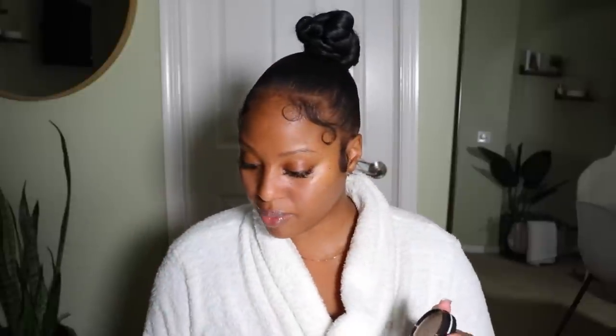Elf just recently launched their Cookies and Dreams collection, and they have so many cute new products that I really want to try. I'm going to use this Elf Cookies and Dreams Just the Cream Putty Primer. I just did my skincare too, so I may be looking a little glowy. Anyway, I'm going to prime. Elf sold me on their Power Grip Primer.